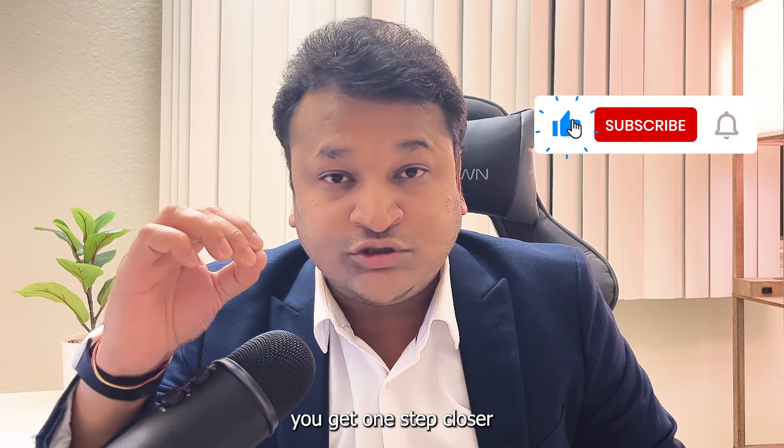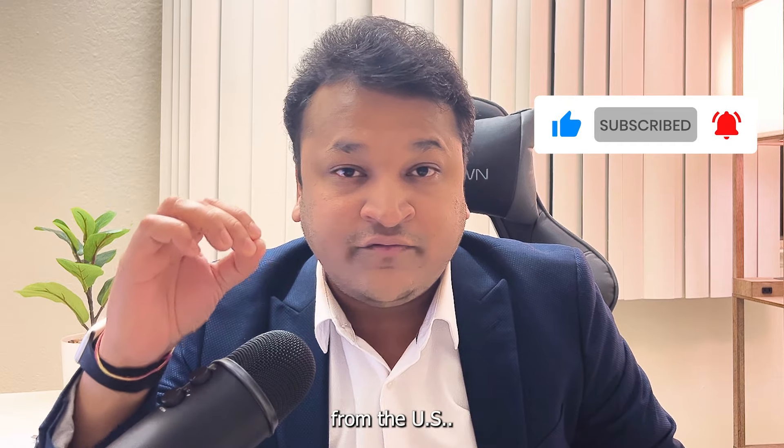I hope this video helped you get one step closer to your plans of investing in the Indian stock market from the US.